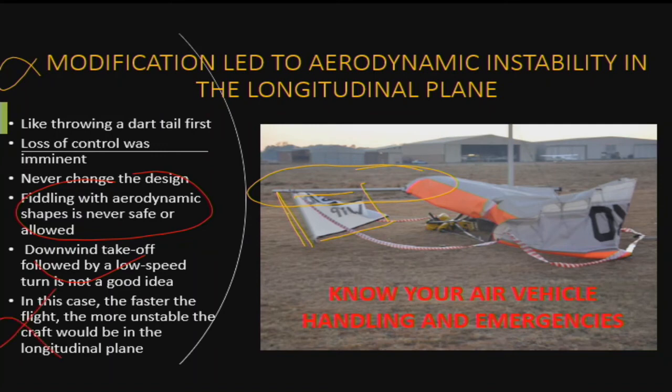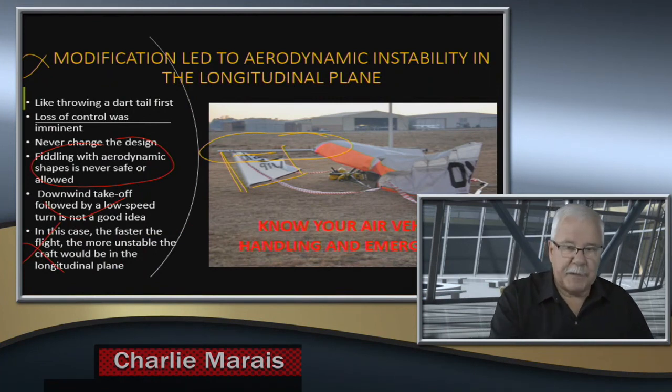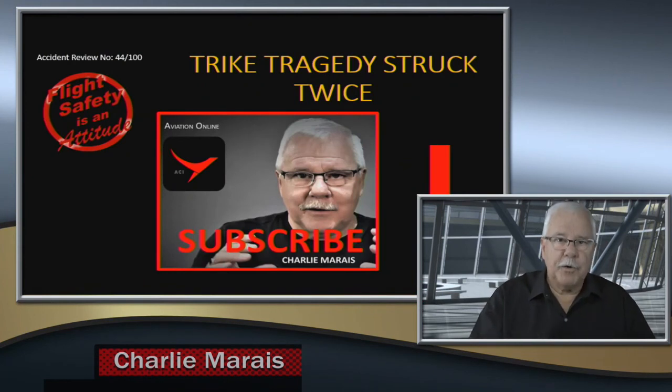What do we learn from this? Do not fiddle with the design. Only the manufacturer can fiddle with the design — otherwise the craft to which you've made changes has no guarantees left. Please do not change and do not put any protrusions on your aircraft. Until next time.